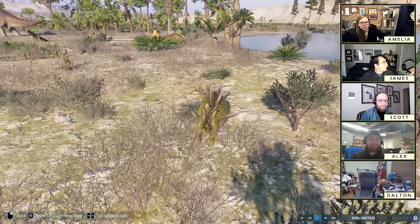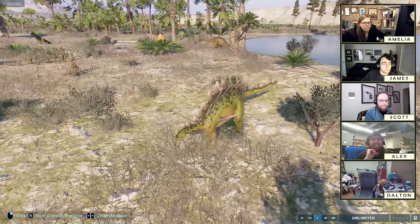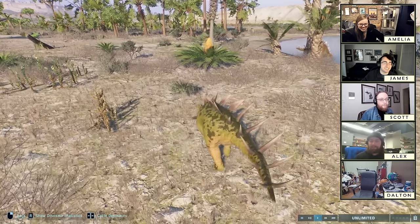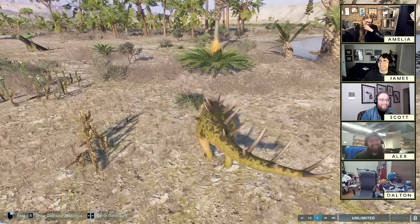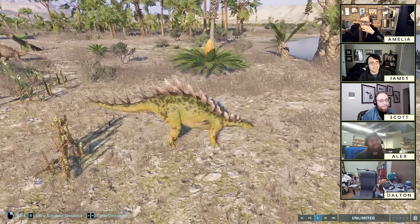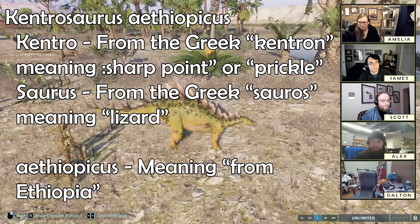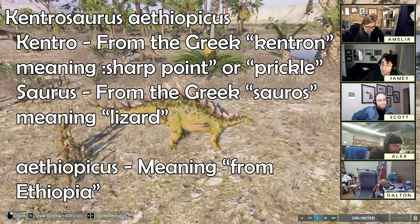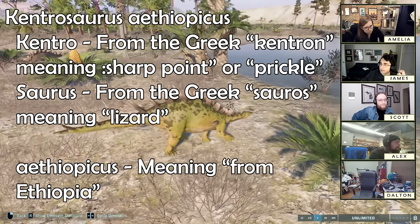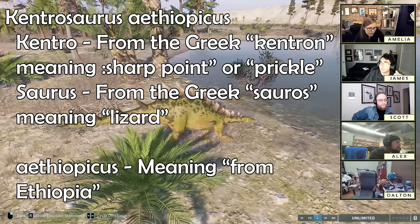First I'll tell you what I misread the name as — which was 'pickle lizard.' That is not what it means. It's 'prickle lizard,' apparently, which makes sense because it's spiky. As for the species name, aethiopicus — I don't know how to say it — it seems to be from Ethiopia. Okay, that makes sense... right, well, it makes a lot of sense except it's actually from Tanzania. Oh no.